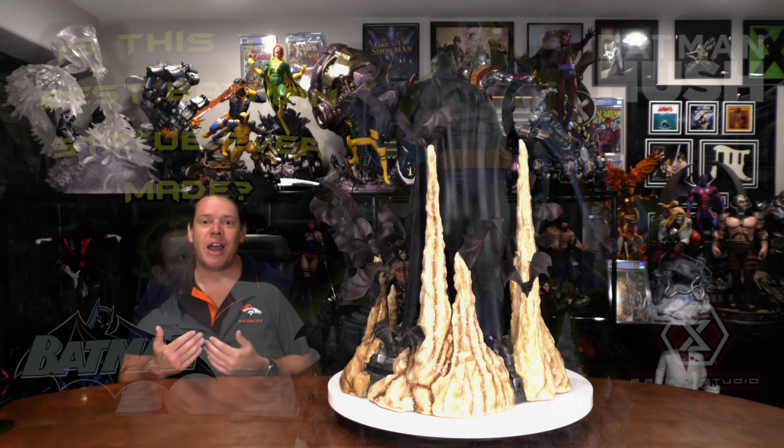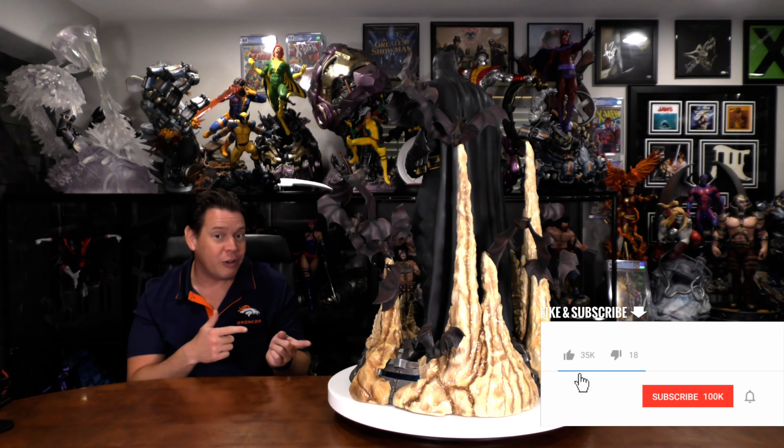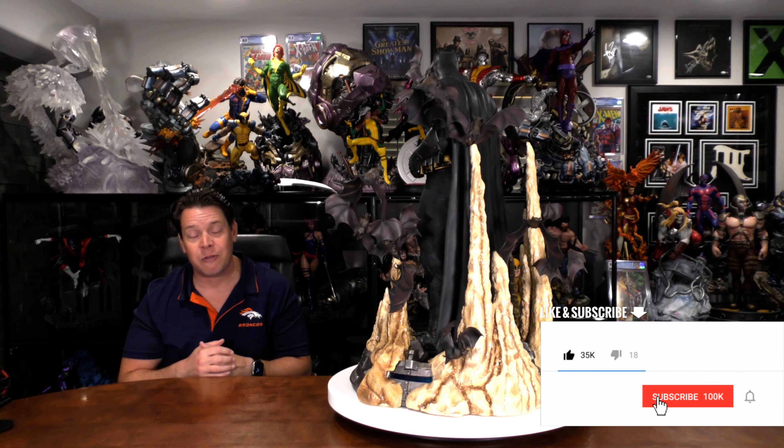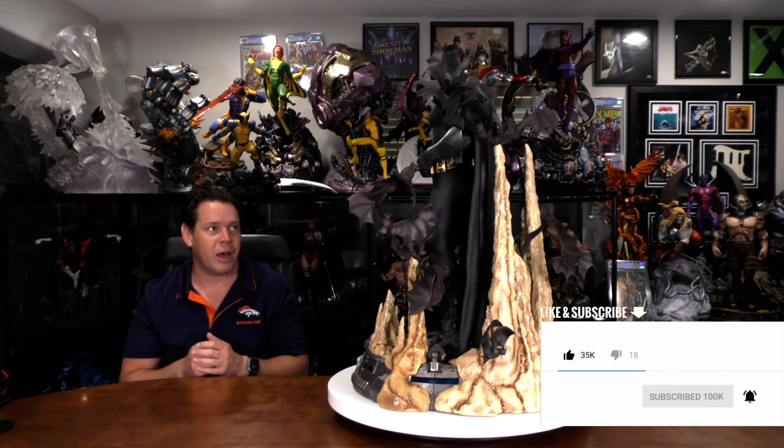One question is, does it beat Prime 1 Studios' Batman Hush? And make sure you not only like this video, but you sub to the channel and hit that bell notification, because I am actually going to do a comparison video later in the month.